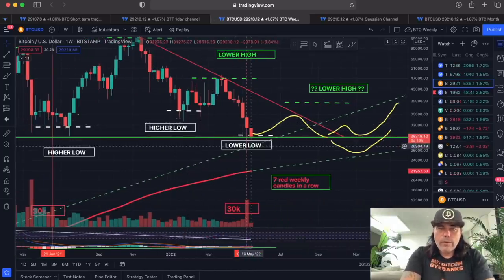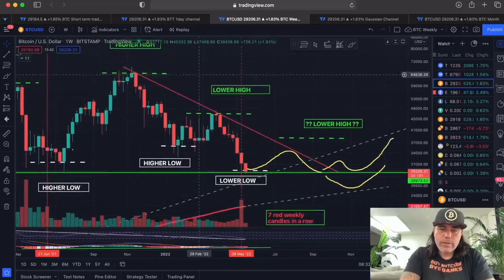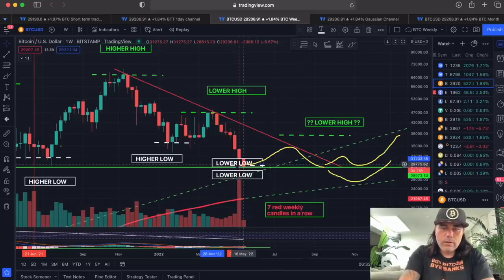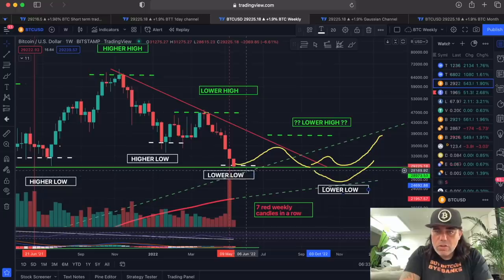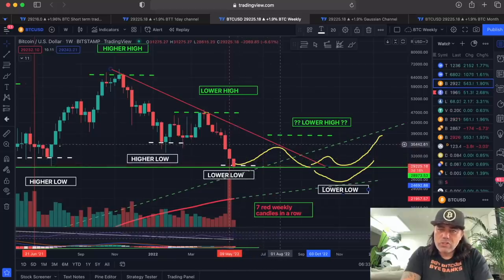On the weekly chart, we are creating a lower low. After a lower low comes a lower high. We have the high at the top, then a lower high, and we're expecting another lower high. After this lower high, the question is: are we going to make another lower low? We're currently at the dotted white line — support around 30k — and the green line from the day chart trend line is around 28k. I think we will curl up, creating a lower high around the 36k level.